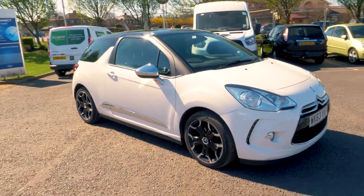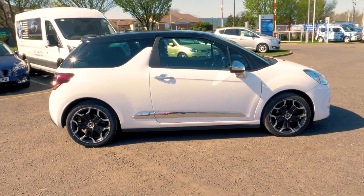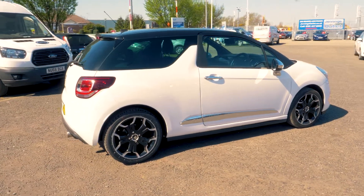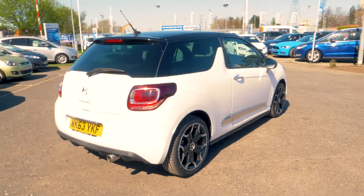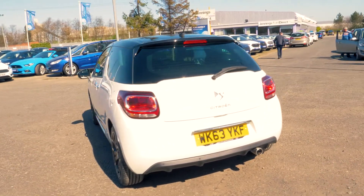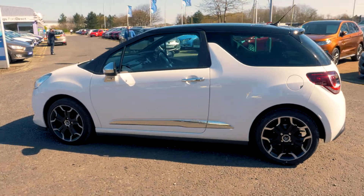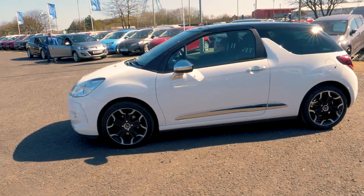Welcome to Jennings. Today we're going to be looking at a Citroen DS3 1.6L E-HDI Airdream D-Style Plus 3-door hatchback. This vehicle was first registered in December 2013 and has done 29,394 miles. It's a 1.6L diesel engine with manual transmission.